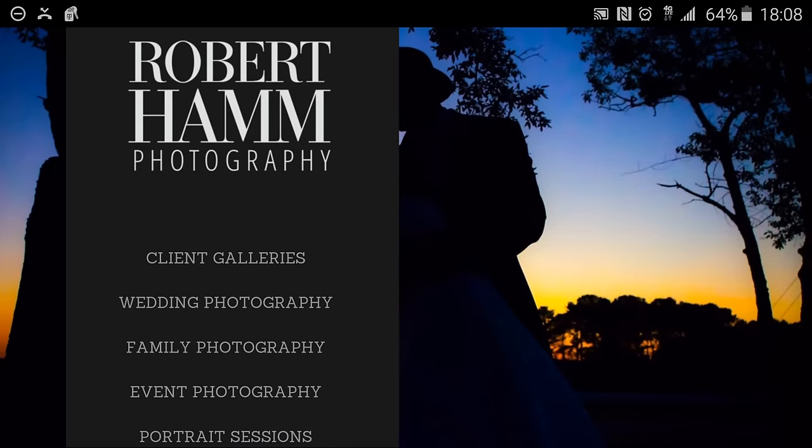Hey guys, Robert Hamm here with Robert Hamm Photography coming at you with just a couple of first thoughts and impressions today about the new iPad Pro. I'm going to compare it to the Microsoft Surface Pro 3, which is a device I currently use. Since I don't have an actual iPad Pro to compare myself with, we'll just make some assumptions about the specs that were put out and the keynote shown today by Apple. Let's get started.